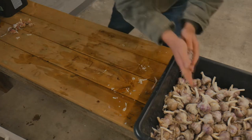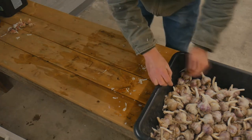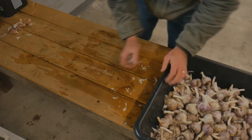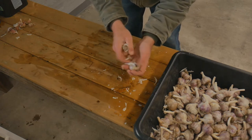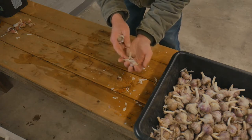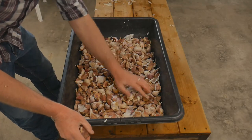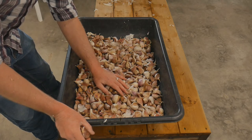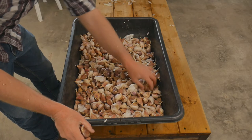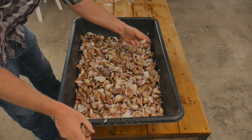When you've got a few hundred bulbs to do, it's nice to be able to speed the process up. There's about another thousand cloves in here all ready to go, so that brings us up to just under 3,000. It's going to be a fantastic harvest next year for sure.